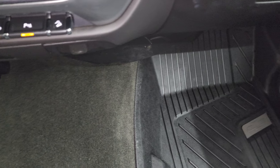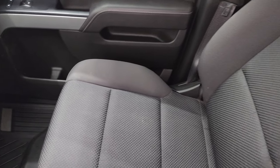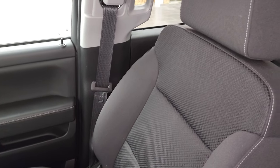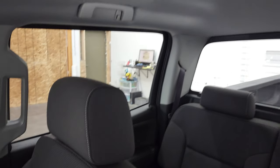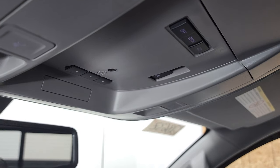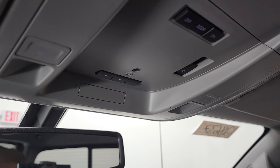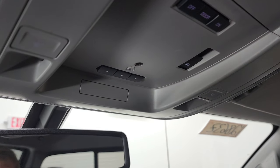The carpeting and floor mats on the passenger side are in excellent condition. The passenger seat has no rips or tears, and the headliner is in very nice, clean condition as well. It smells very clean inside this truck — I don't think it's ever been smoked in. You get map lights, HomeLink buttons for your garage door and security systems, and a power sliding rear window button.